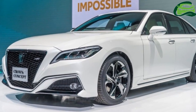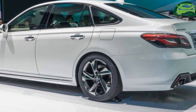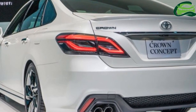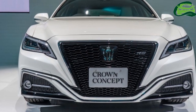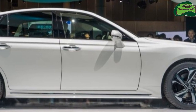Toyota heads into the upcoming Tokyo Auto Salon with a dressed-up version of its large sedan, the Crown Modelista, which will be a Japan-only model. The car is based on the Toyota Crown concept which was displayed at the Tokyo Motor Show in October this year, and previews the 15th generation of the model.